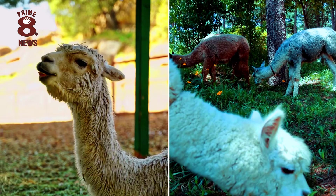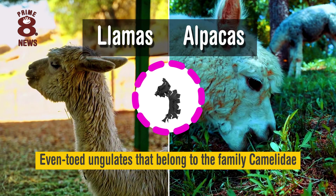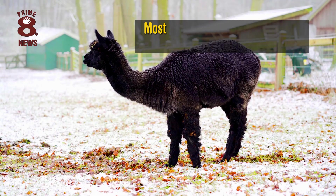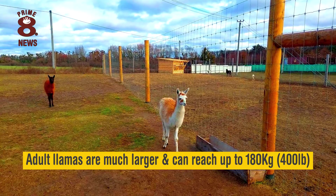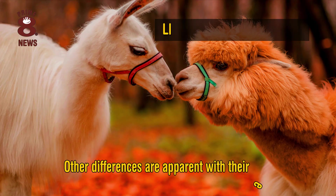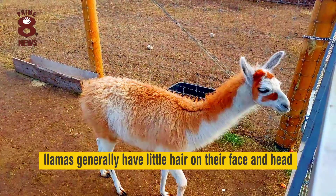Llamas and alpacas are even-toed ungulates that belong to the family Camelidae. The most obvious difference can be their size, as most adult alpacas weigh between 45 and 80 kilos, while adult llamas are much larger and can reach up to 180 kilos. Other differences are apparent with their ears, as llamas have long curved ears, while alpacas have short spear-shaped ears. Llamas also have longer faces, while alpacas have less of a snout. And while it isn't always the case, llamas generally have a little hair on their face and head, while alpacas have a wonderful abundance of fluff.